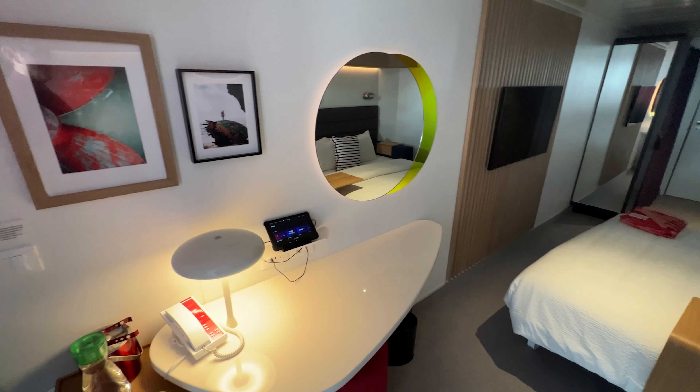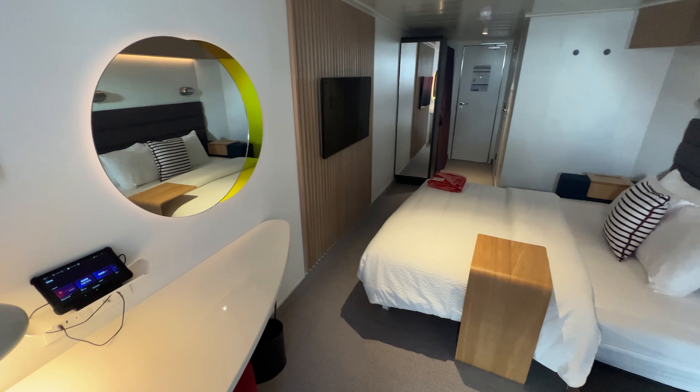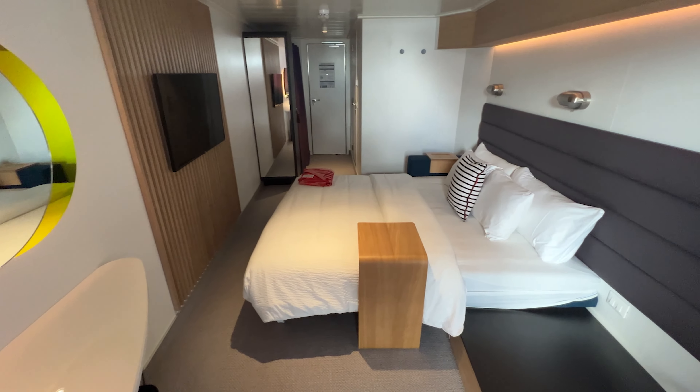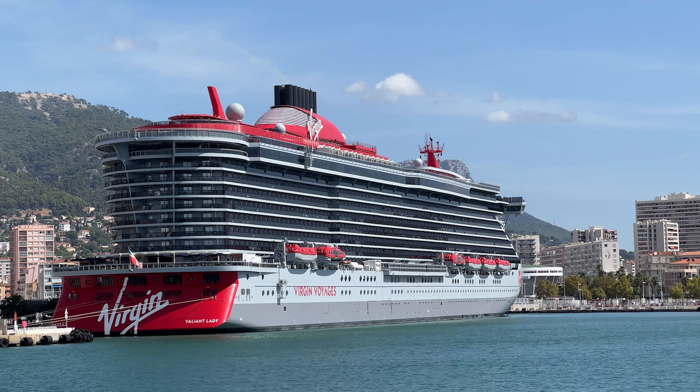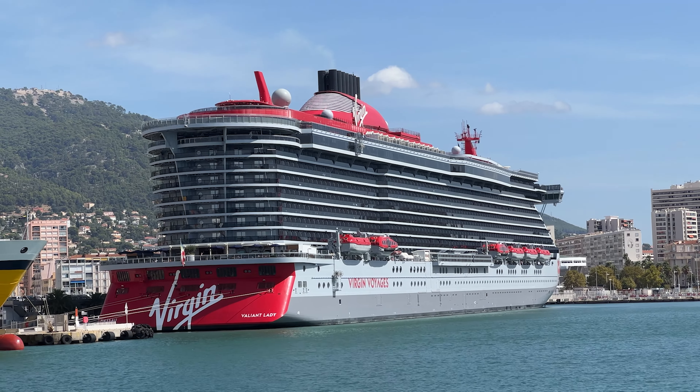On some sailings for some stateroom categories, Virgin Voyages does offer what they call the lock-it-in rate. This is similar to a guaranteed rate in that the cruise fare is lower than the standard Virgin Voyages fare and you're not assigned your cabin until closer to the sailing. You are guaranteed to get whatever level you select or higher, but the cruise line does not let you change or modify the sailing. So just make sure you really want to go on that particular cruise if you opt for the lock-it-in rate.